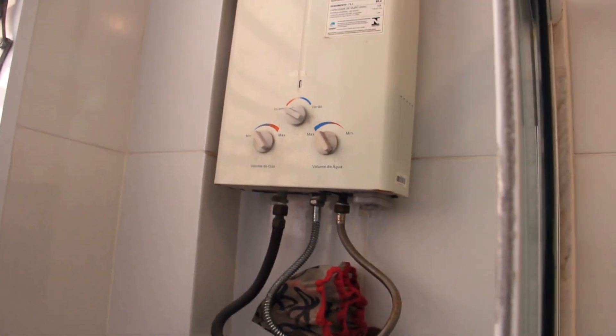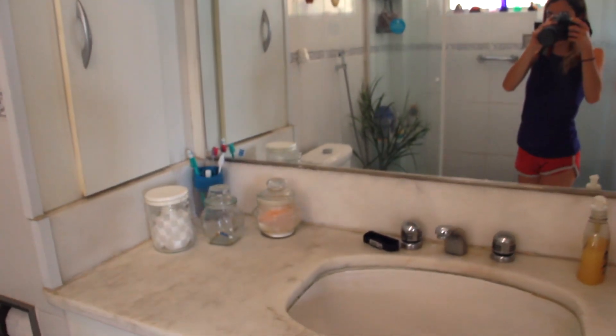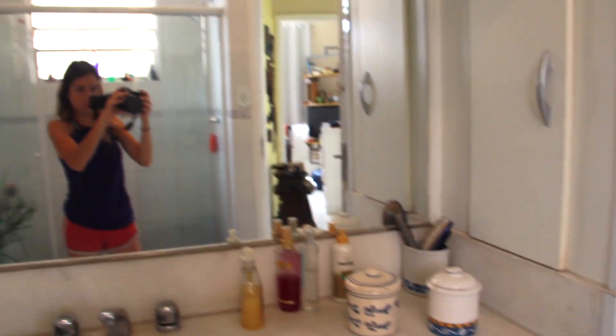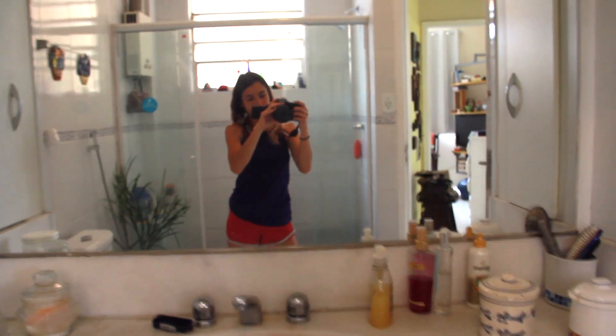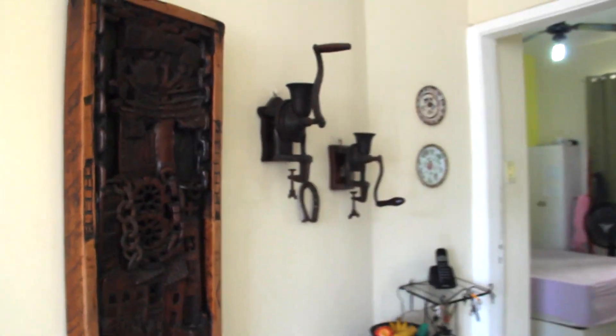Now going into the bathroom - this is a pretty spacious bathroom, look at the shower. Every Brazilian home has this little box where you can switch from winter to summer mode to change the temperature and water heating. Then here is the mirror, the sink, and all the necessities.